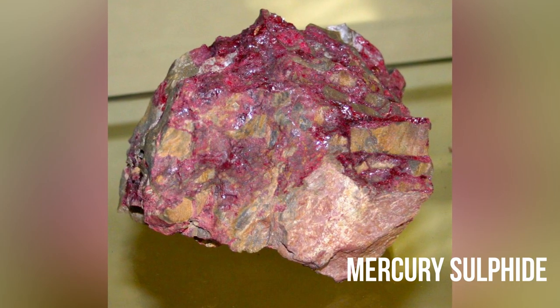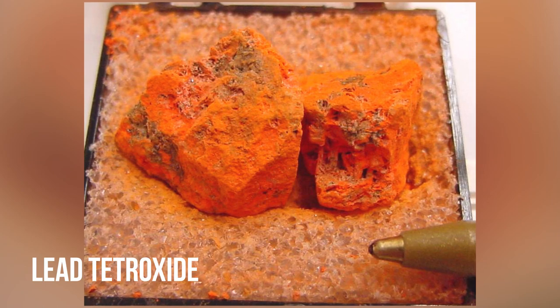Eventually we found more vibrant reds in mercury and lead compounds such as vermilion or minium. Vermilion was composed of mercury sulfide and minium was lead tetroxide. Mercury and lead — not terribly good for you. These ingredients inspired some of the first regulations against toxic pigments in the 1900s.